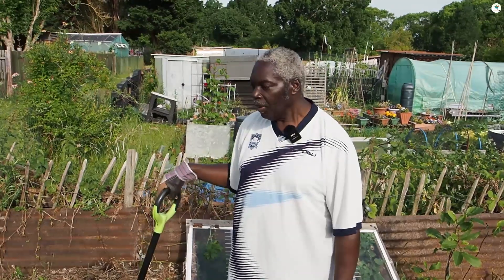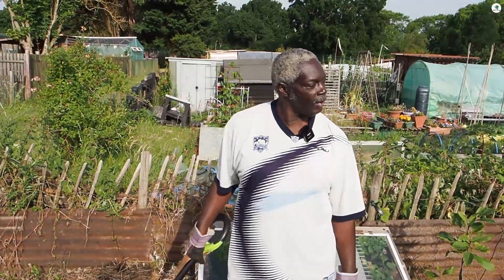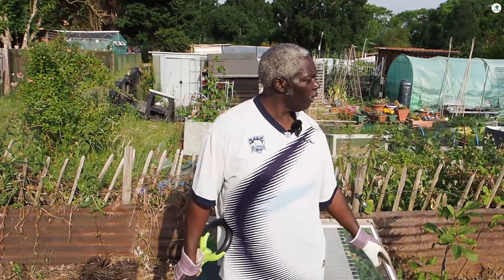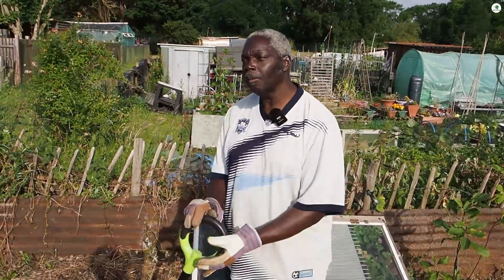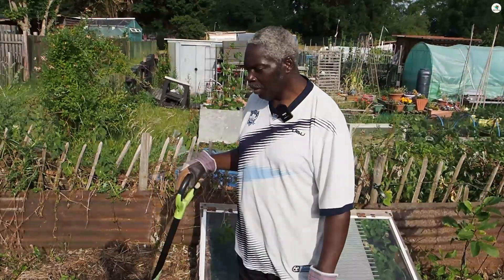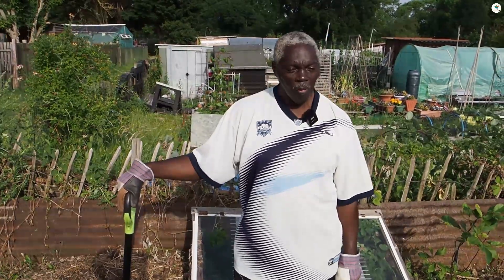Hello everybody and welcome back to another one of my videos. Today I'm down at my allotment again. It seems like I'm spending more time down here than I am in my garden. I've still got things in my garden like my potatoes and pumpkins and different things, but the allotment's taking up more of my time.